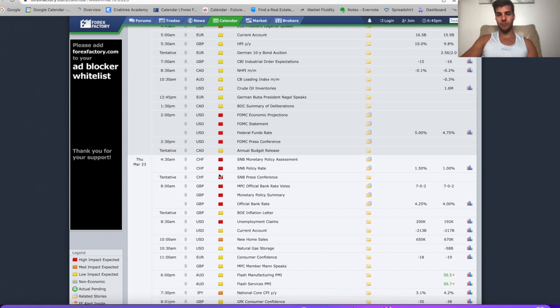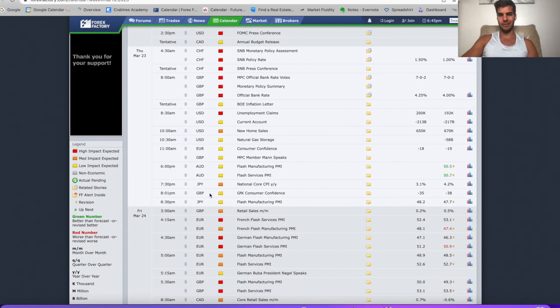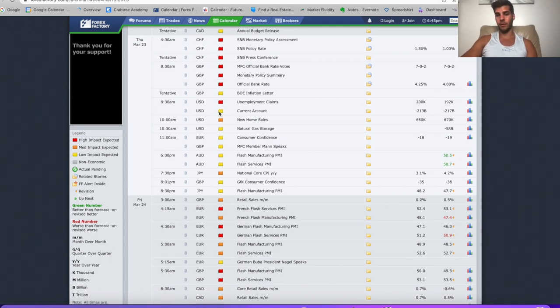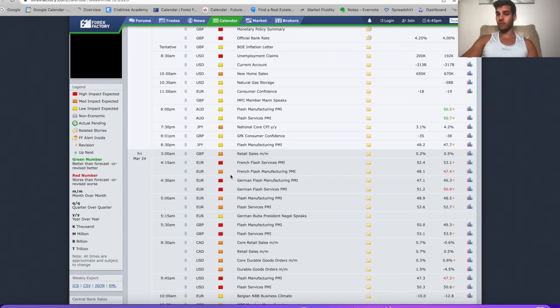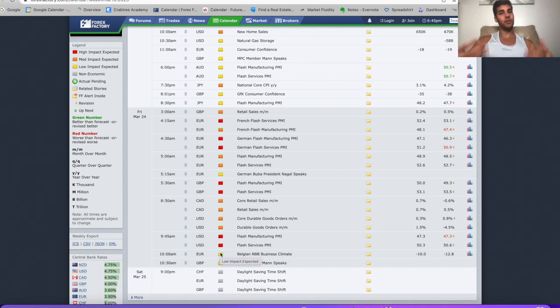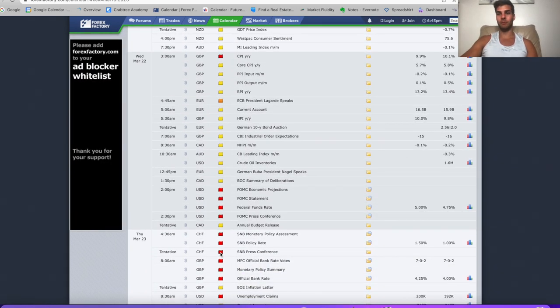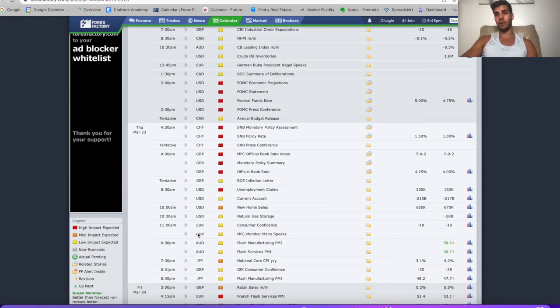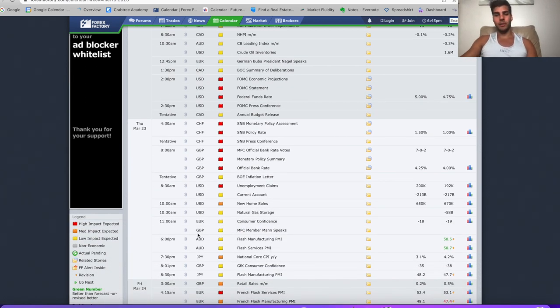Thursday morning we have some news at 4am and 8am, and unemployment claims also Thursday at 8:30am — that's a big one. Then Friday we have a lot of news: 4am, 5am, 5:30am, 8:30am, and 9:45am news. So another huge news week. Expect some chop Monday and Tuesday, but then Wednesday big moves, and Wednesday through Friday probably a lot of volatility. Expect more volatility this week.